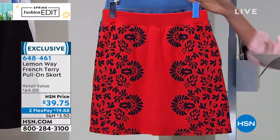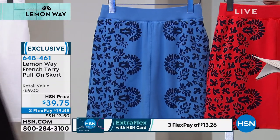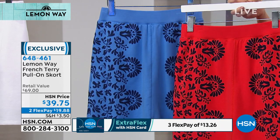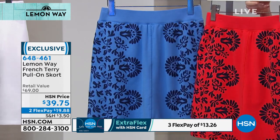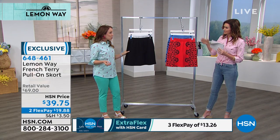This is it in the poppy red print, and there it is in the blue print. We also have solids in black and white. It's French terry, so it's a little extra soft. I love it because it's something you can wear when you want the look of a skirt but the comfort of a short.